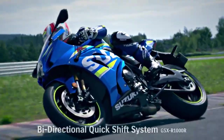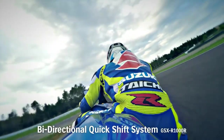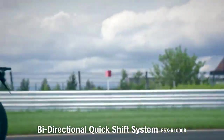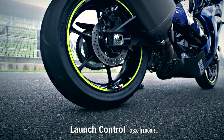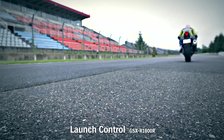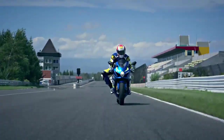The new GSX-R1000R incorporates other technologies born on the racetrack. A quick shift system enables smooth upshifts at full throttle without using the clutch. A launch control system enables a good start in closed-course competition, automatically limiting engine RPM and optimizing torque delivery while the rider holds the throttle wide open and concentrates on feeding in the clutch lever.